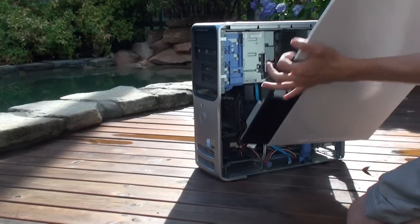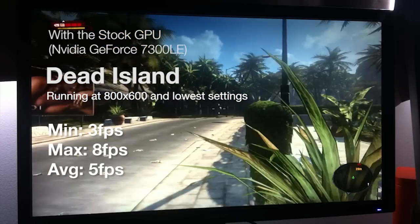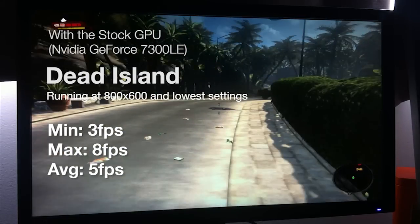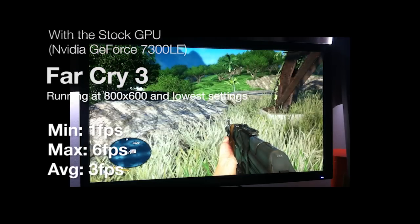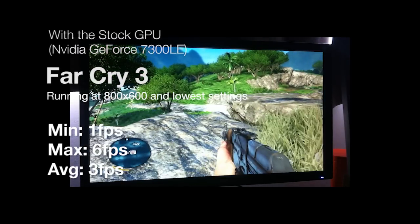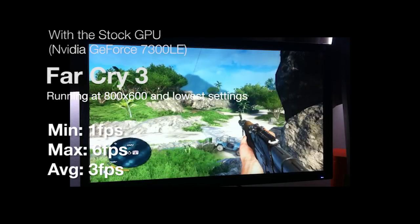Bioshock Infinite and Crysis refused to start entirely. But we got an average of 5 frames per second and a maximum of 8 frames per second on Dead Island at the lowest settings on the lowest resolution. And Far Cry 3 gave us 3 frames per second as the average and a maximum of 8 on the lowest settings at the lowest resolution — not playable in the least.